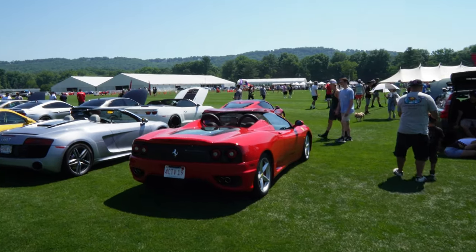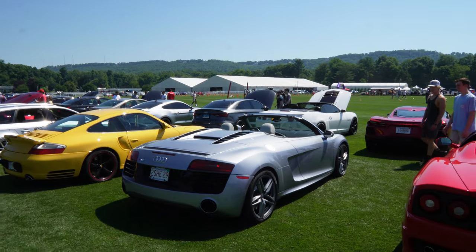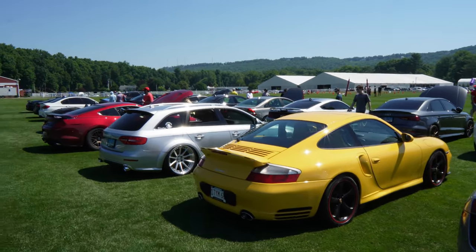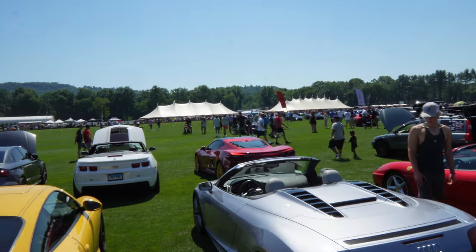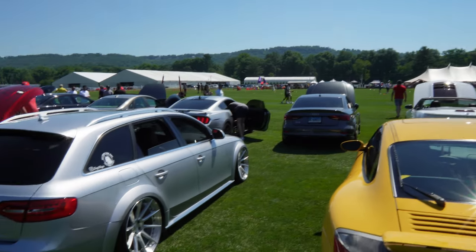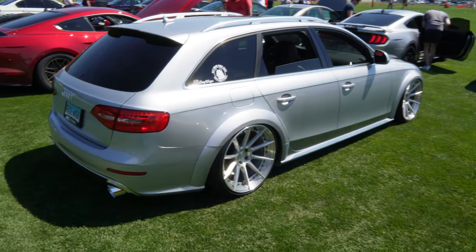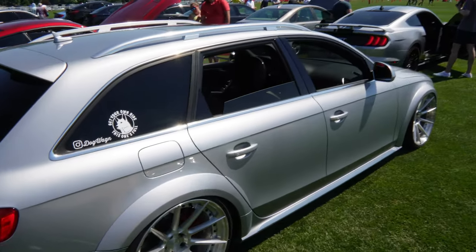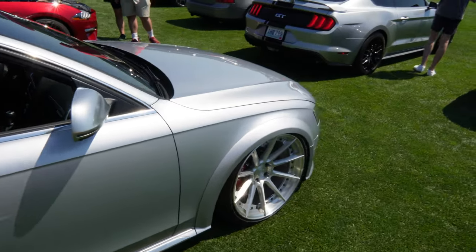Check this out — we got the 360 Modena, the R8 in nice silver, the Porsche 911 Turbo. Bad boys. We got the C8 over there with the gold wheels, the ZL1 convertible, and an RS3. But check this out right here — I love these wheels, nice pipes coming out the back, very tasteful. Love this silver — it's an Audi Allroad with BC Forge wheels, really nice.